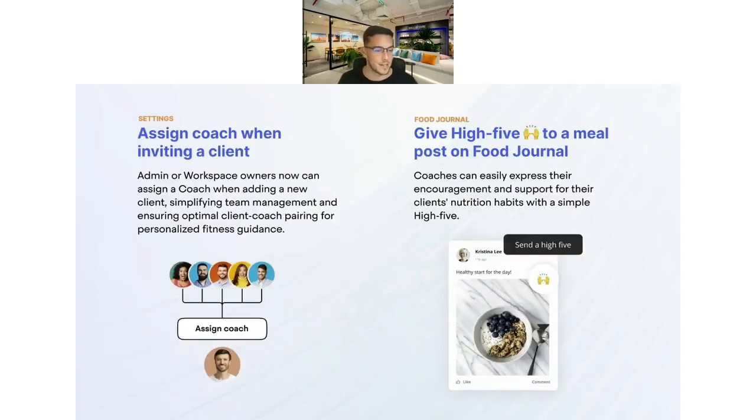A big team management improvement is the ability to assign a coach when inviting clients. As an admin or workspace owner, you can now add the coach you want that client assigned to from day one — especially useful for bigger teams when you want a client to go straight to a specific coach. You can also give a high five to a meal post on a food journal, just to give clients quick acknowledgement of the meals they're making without heavy text-based messaging.